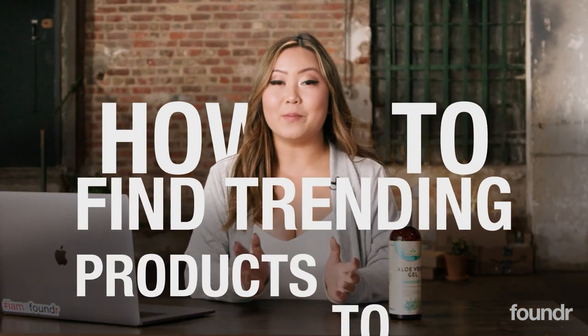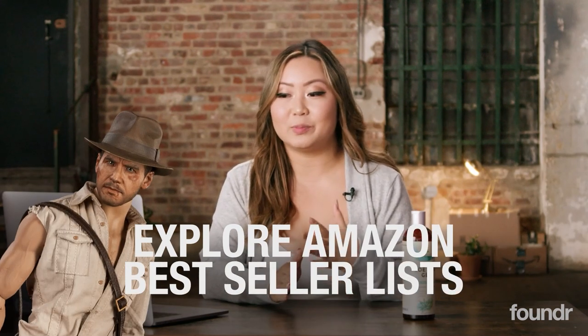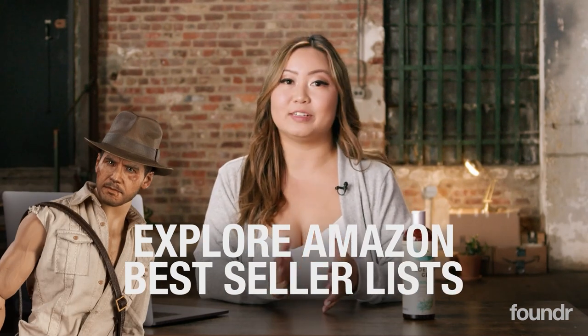As you know, you can buy anything on Amazon. So in a world full of products, how can you find the best products to sell on Amazon? One of the easiest ways to find trending products is by literally going to Amazon's bestseller list. Amazon is giving you the answers to the top 100 products in every subcategory.